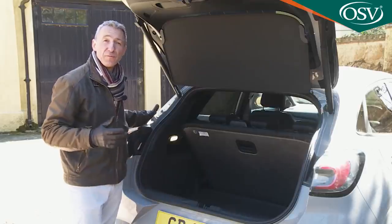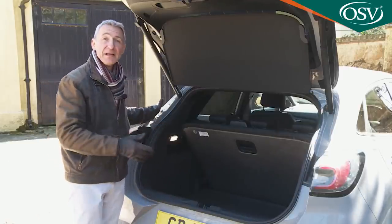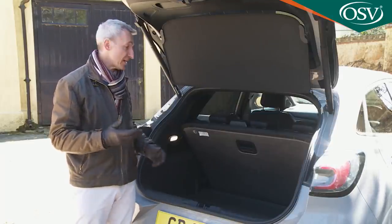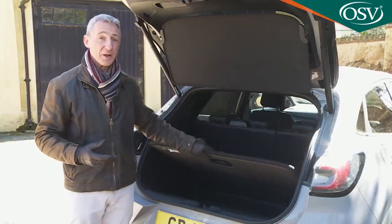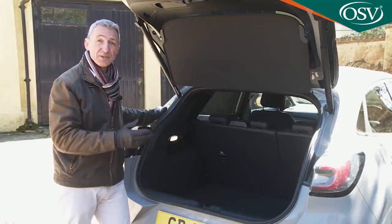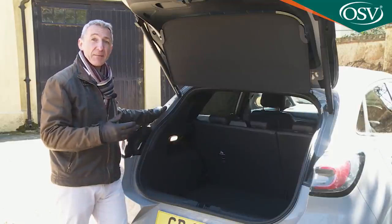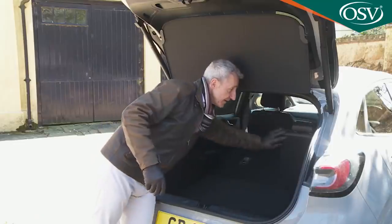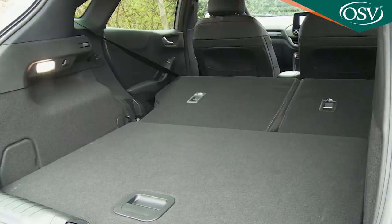We don't want to pour cold water on Ford's enthusiasm for the MegaBox — it's certainly very useful. If the brand was going to offer it, though, we think it should have standardised run-flat tyres to make up for the resultant impossibility of fitting a spare wheel. Also lacking back here is a ski hatch or a 40-20-40 rear seat back split. In terms of more mundane practicalities, there are bag hooks on either side, a 12-volt port on the right, a light on the left, and four tie-down points. Push forward the 60-40 split rear backrest and a 1,216-litre space reveals itself.